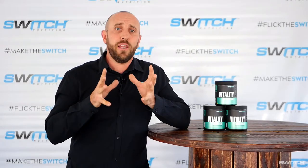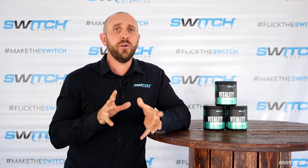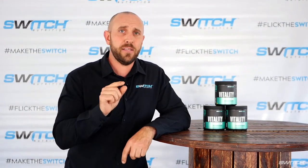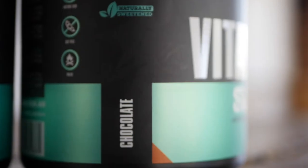Now finally I want to touch on the last but most important part of Vitality Switch — the reason you're going to enjoy this every day: it tastes great. We have three different flavors: lemon ginger, matcha mint, and chocolate.